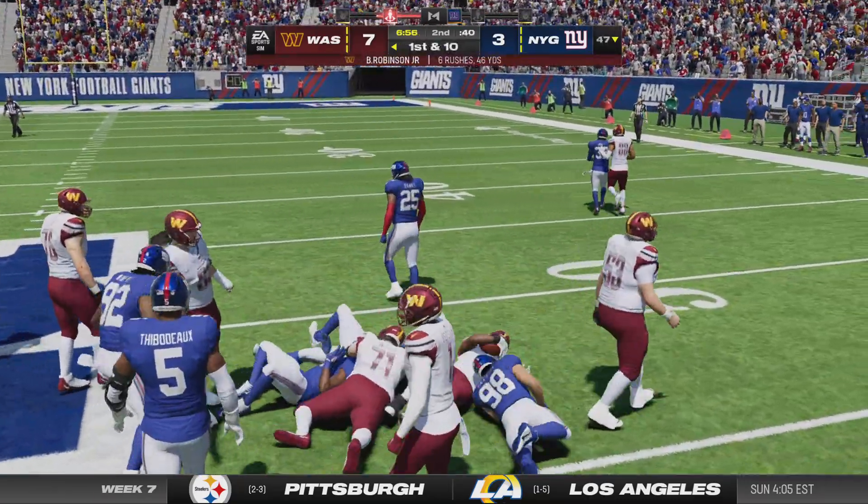A good looking return sets up solid field position. Washington will start at the 32. The Washington offense goes back to work and job one here is keeping possession of the football — two drives, two turnovers to this point. You're exactly right: the Hippocratic oath — first, do no harm. Right now they're harming themselves on offense. They start on the ground with Robinson, tackled right on the chalk of the 45. 58 yards now on the ground on just seven carries — exactly what they needed to take some pressure off the struggling quarterback.